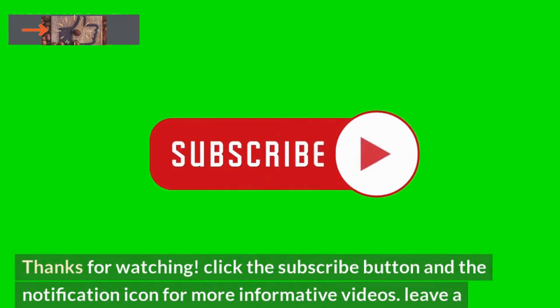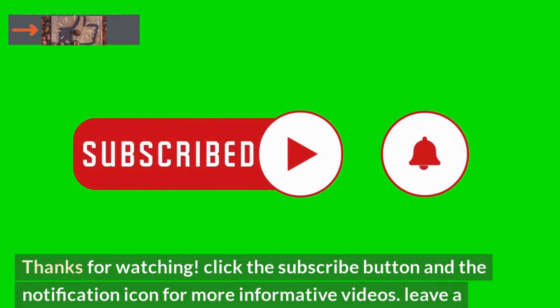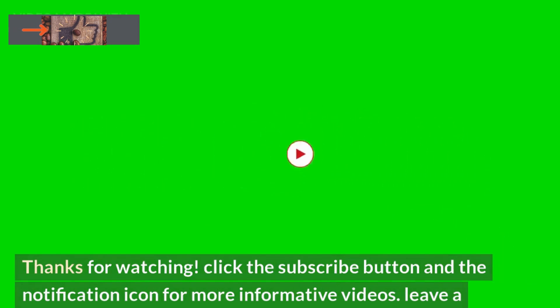Thanks for watching. Click the subscribe button and the notification icon for more informative videos. Leave a comment on what you think about our 10 suggestions.